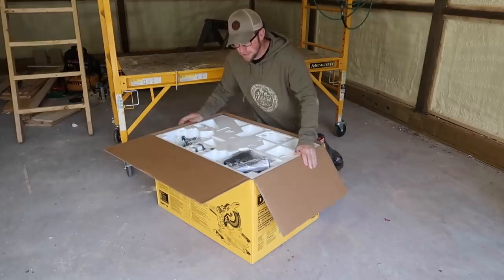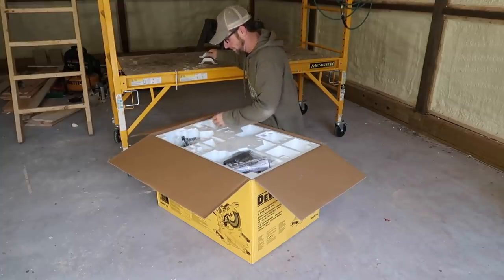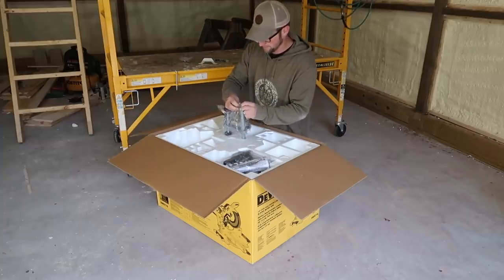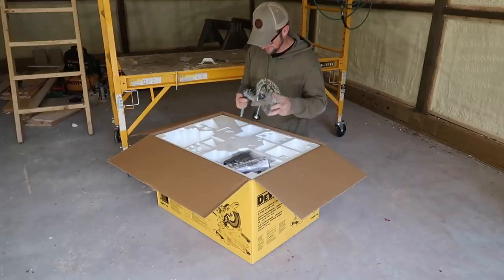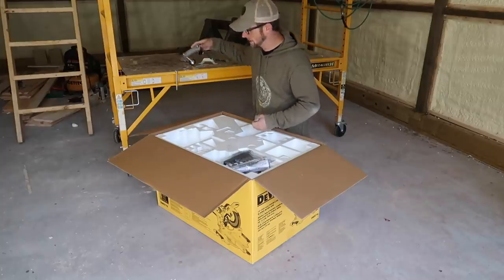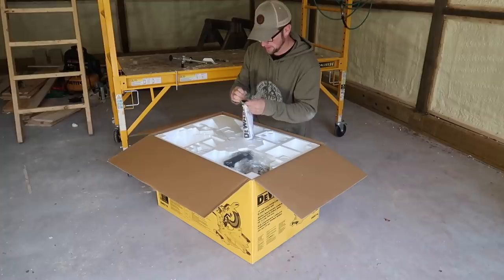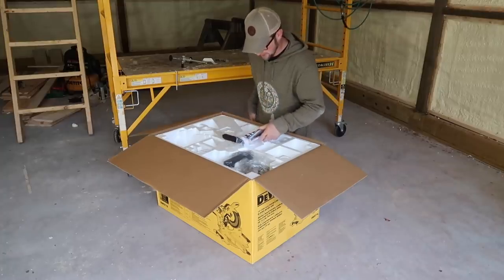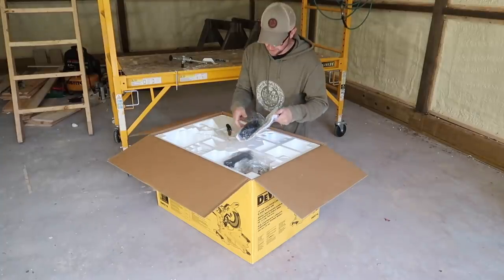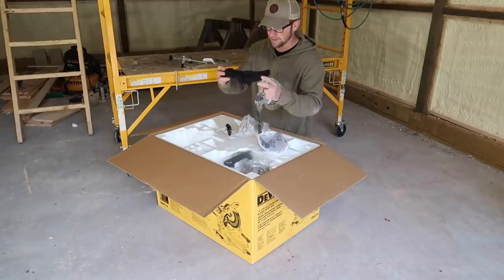So it weighs 58 pounds. We got some wing nuts, our board hold-down — these usually end up getting lost and thrown away, I don't really use these. We've got the directions and manual. I'm curious to see this dust collection bag — it's supposed to catch 75% more sawdust. Well, if it does, it doesn't hold much.